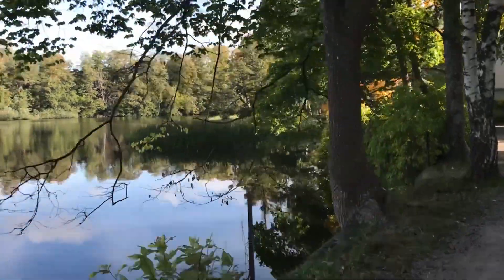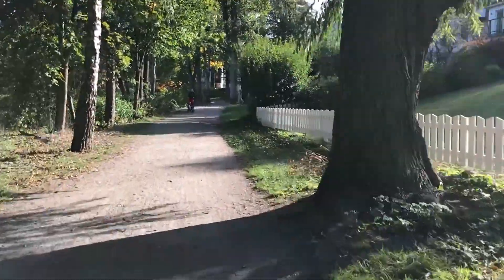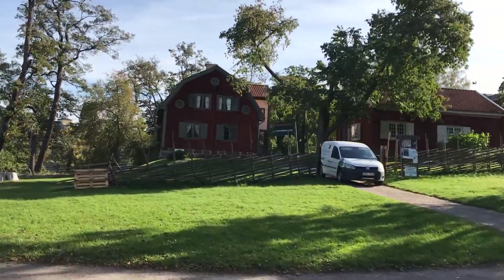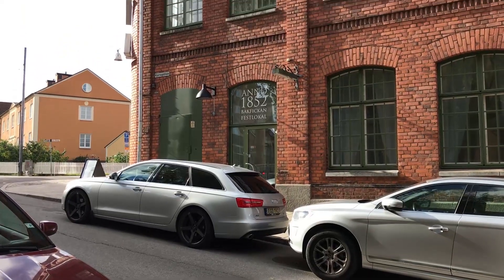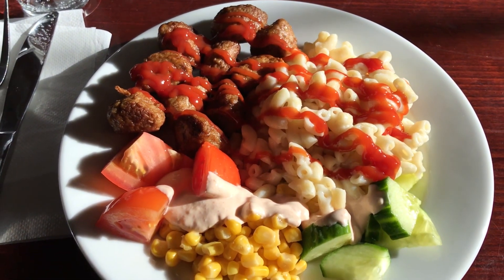On the way back to the school lunchroom I take the scenic route down by the water. It always amazes me how much beauty is packed into such a small town. Even though it looks really sunny and nice, it's actually really cold out here. After about 10 minutes I get to our lunchroom and it seems we got lucky today with some Swedish meatballs — my favorite.